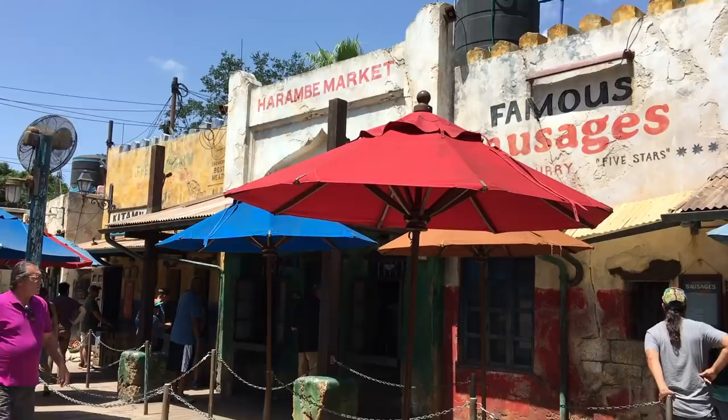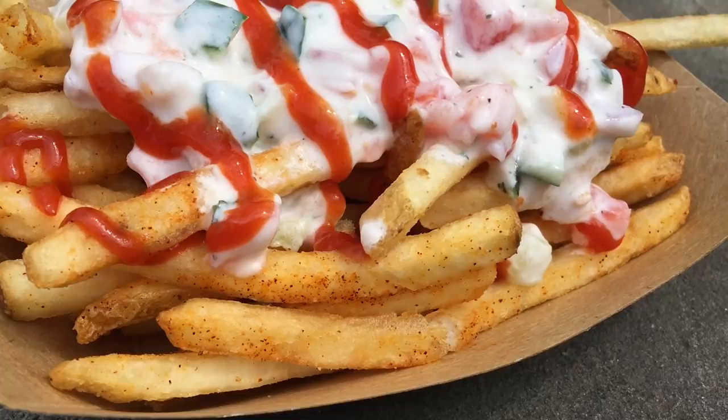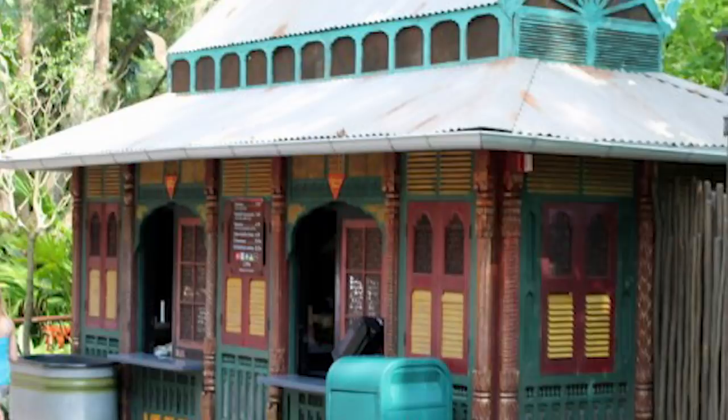Now here comes one of our favorites — something I probably get direct messaged about on a weekly basis from followers on social media: Mr. Kamal's seasoned fries. You'll find them at Mr. Kamal's, a little tiny kiosk between Asia and Africa in Animal Kingdom. They're seasoned french fries with tzatziki and sriracha ketchup — vegetarian, Disney Dining Plan snack credit, $5.99. A great use of a snack credit.